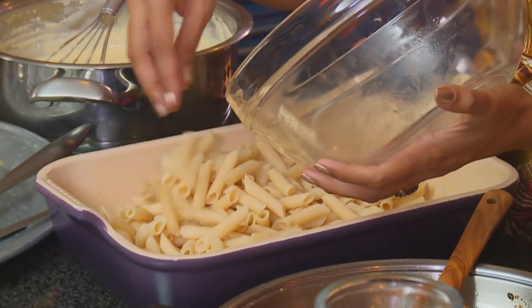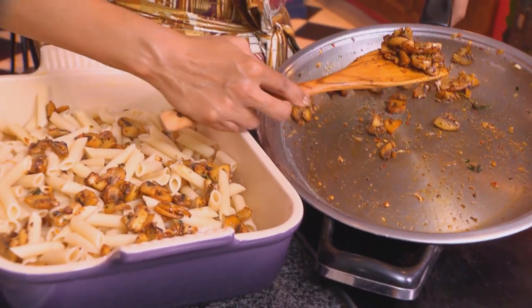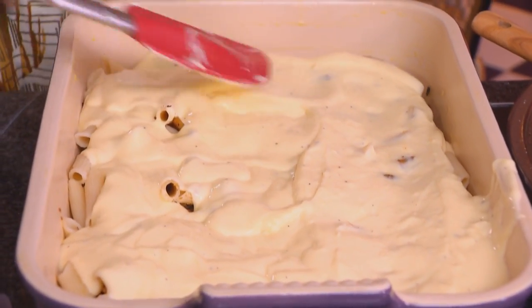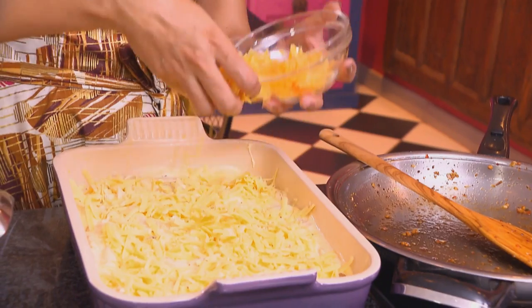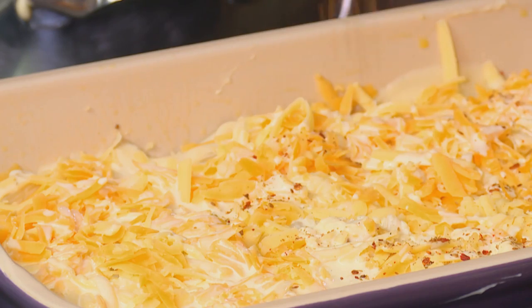I've got a greased casserole dish to assemble the macaroni. 350 grams of boiled macaroni goes in first, then a layer of mushrooms. When making this cheese sauce, you don't have to use the egg yolks — if you're a vegetarian, you can just leave them out. Pour in the sauce. There's something really comforting about macaroni and cheese. Smooth the sauce over. I'm topping this mushroom macaroni with a combination of mature cheddar and gouda, then my secret ingredient: cream, which adds richness and also prevents the macaroni from drying out. Lastly, garnish with some chili flakes. Bake in a preheated oven at 220 degrees Celsius for about 20 to 25 minutes, until the cheese is crisp and golden.